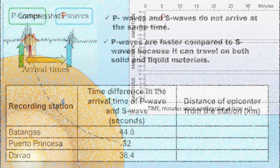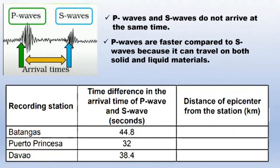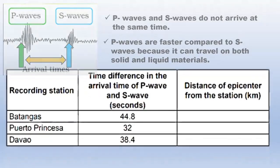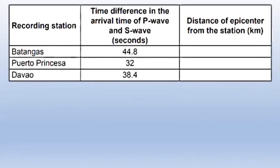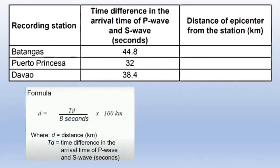For example, the recording stations are Batangas, Puerto Princesa, and Davao. The time difference in the arrival time of P wave and S wave is 44.8 seconds for Batangas, 32 seconds for Puerto Princesa, and 38.4 seconds for Davao respectively.